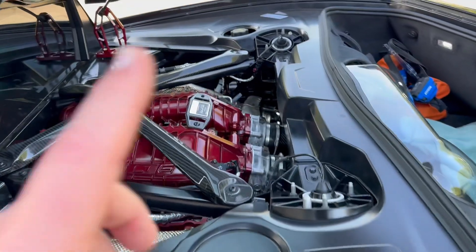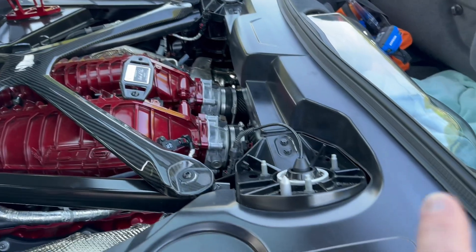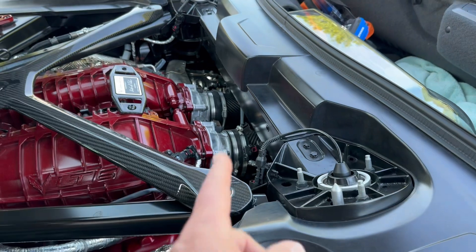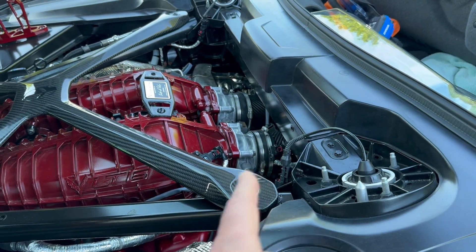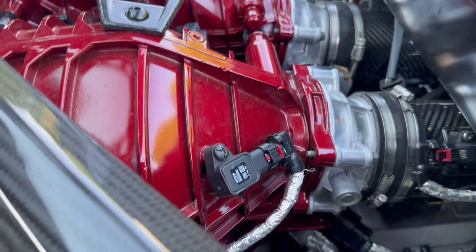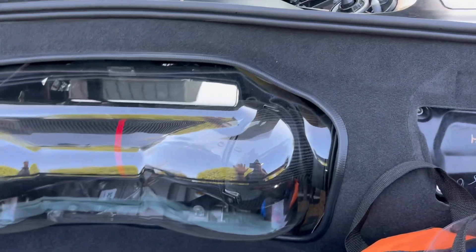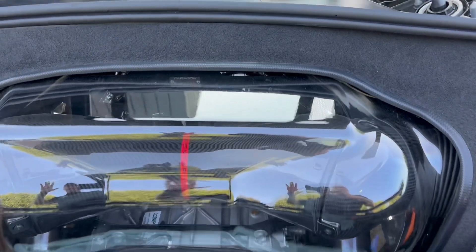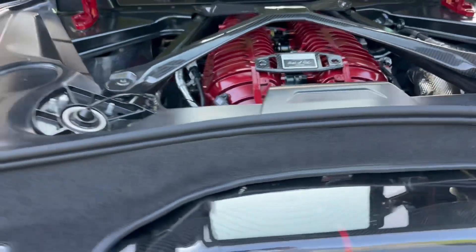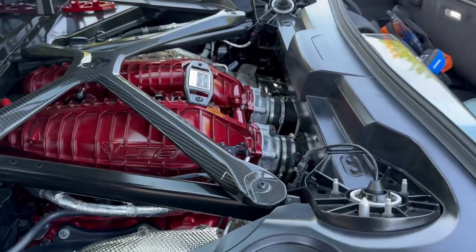We're actually going to strap it to the dyno, do the baseline pull with just the ported manifold and the catback from Paragon, get our baseline numbers, then loosen and push the couplers back, change the throttle bodies — put on the 87s, put on the 91s — and make our pulls. I also have the eVentury corner intake, but again, all this will be done with the same mods, same dyno, same day, same air, same conditions. We're going to leave it strapped on so we get the best apples-to-apples comparison between each one.